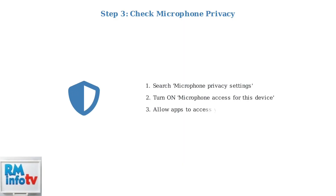In Windows, check your microphone privacy settings. Search for microphone privacy settings and ensure microphone access is enabled for your device and apps.